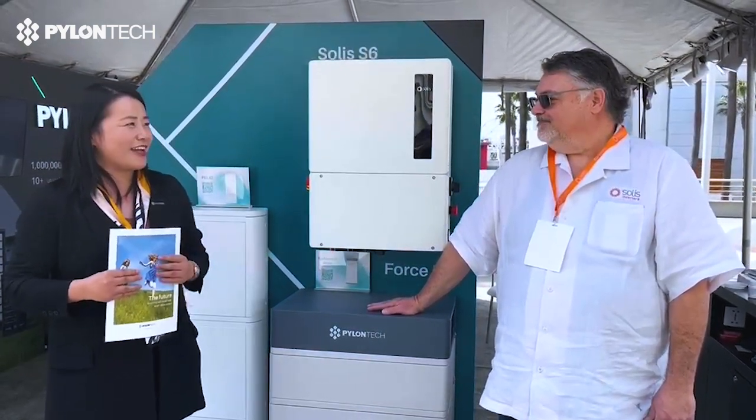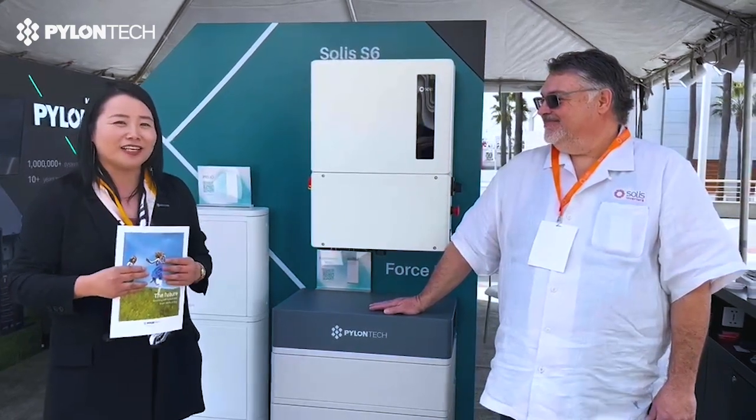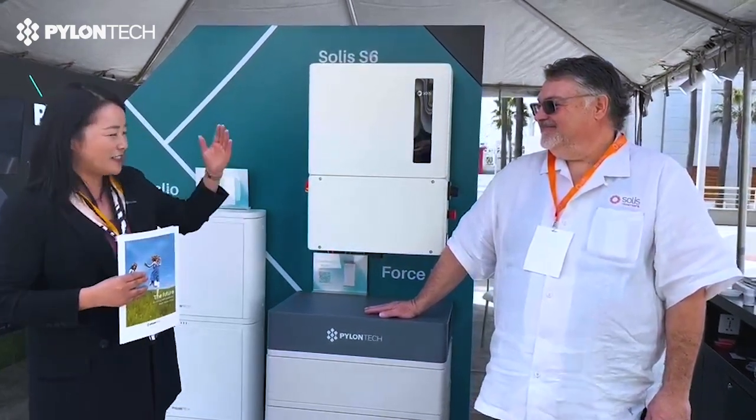So today we have Mr. Terrence from Solids. He will give you the introduction of this high voltage solution.